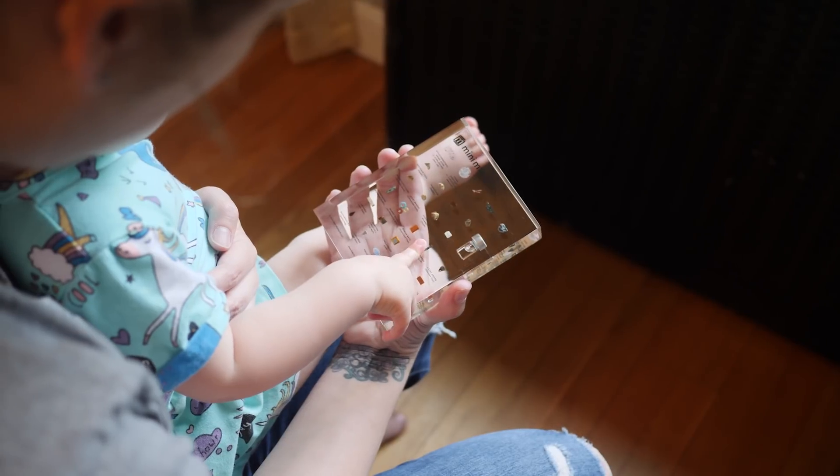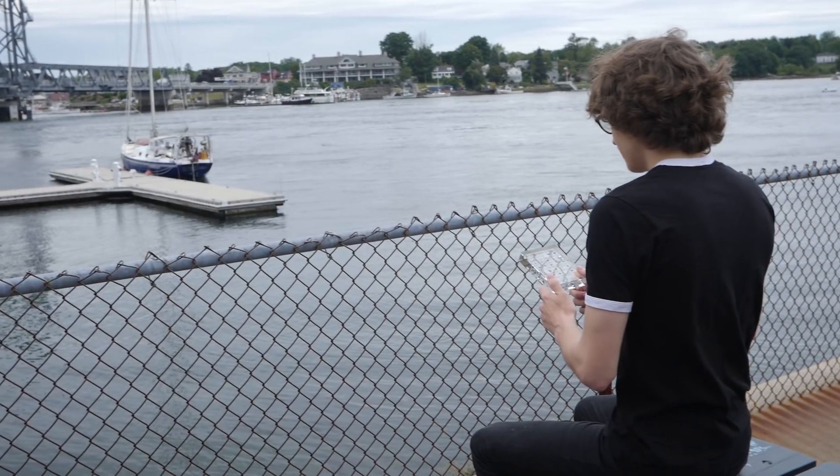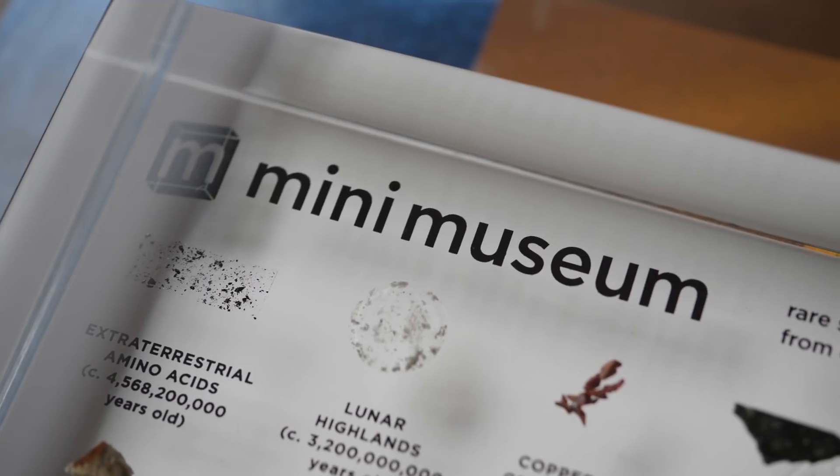Details about each specimen in the new collection appear on our Kickstarter page and our website at minimuseum.com.